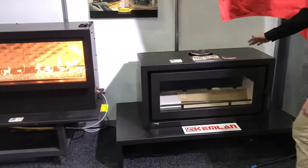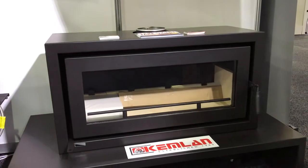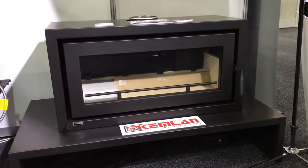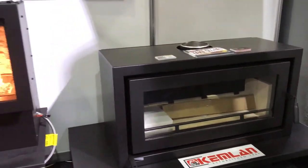This is Kemlin Industries and the Celestial 900. The Celestial 900 is a linear-style slow-combustion fireplace. This is inbuilt, as well as freestanding, and it's locally manufactured — an Australian-made product. Beautiful.